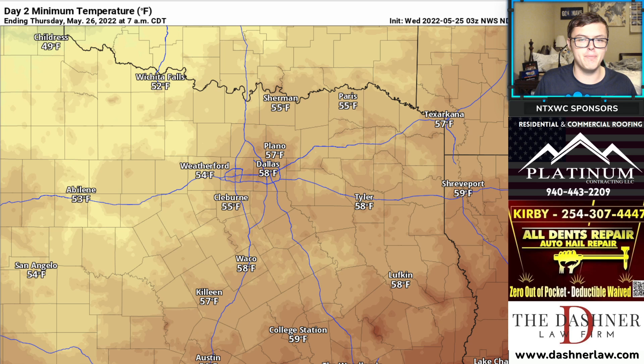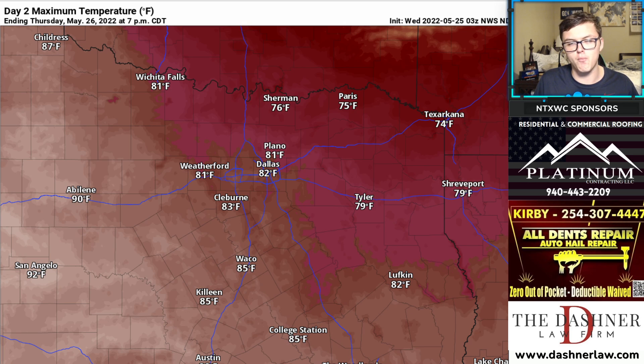Temperatures tomorrow morning — we'll be waking up in the 50s. It's going to be another beautiful morning, so make sure you go out and take a walk. Temperatures by the afternoon hours will be in the upper 70s back off to the north and low to mid 80s across the rest of North Texas.